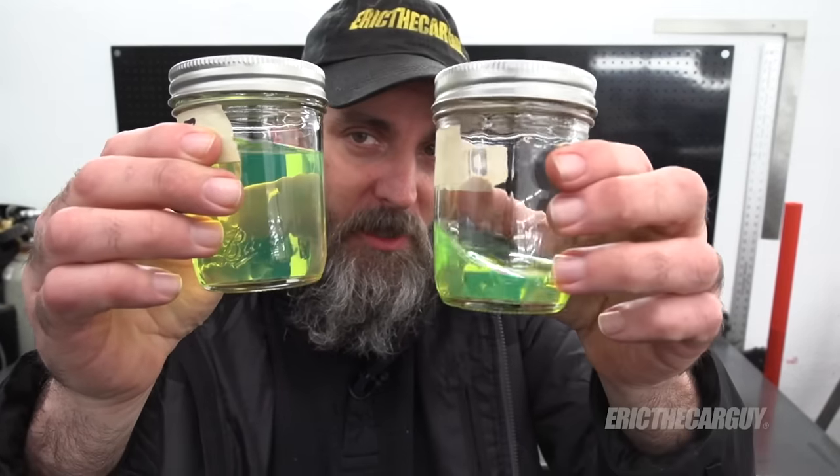So if you do accidentally put diesel in your gasoline-powered vehicle, just do not run it. Have it towed wherever it needs to go and get that fuel system taken care of. That's what I would recommend in that situation. When you pour the two things together it sort of looks like they play nice — but they don't, trust me.